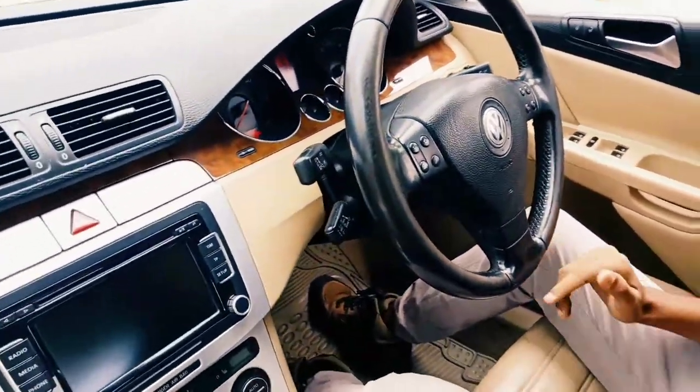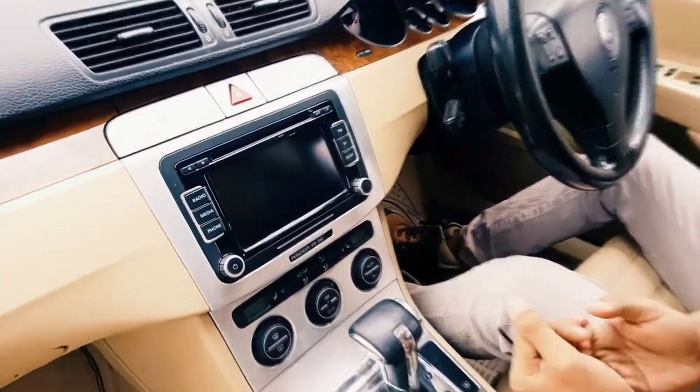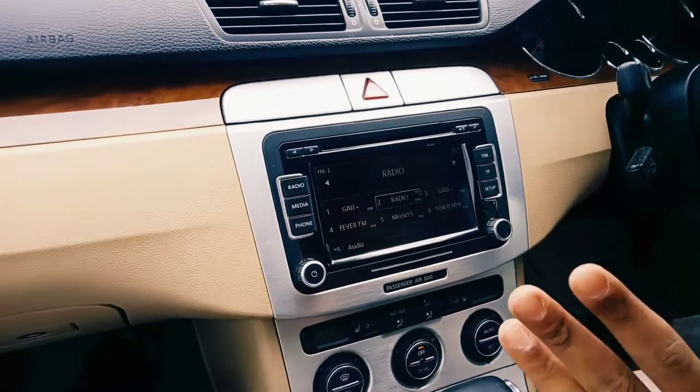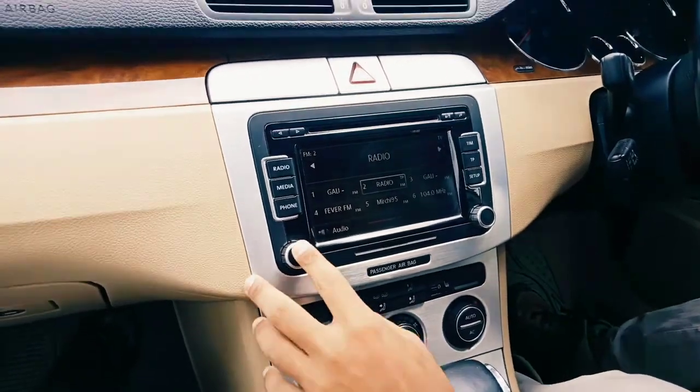The audio system in this car is pretty good actually. This is a Harman audio system which is from JBL. The bass quality is pretty much high — hopefully you can hear that. That is what the audio system is all about.